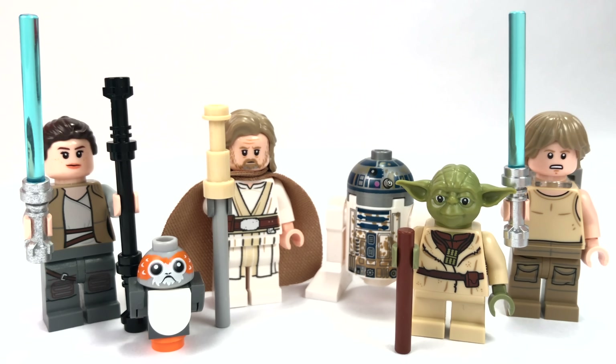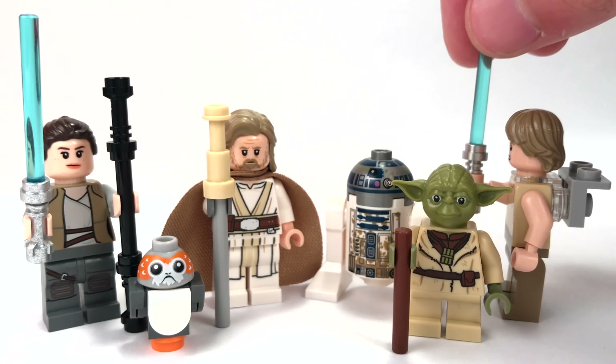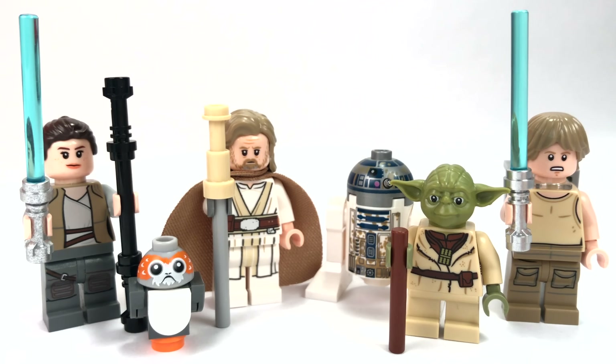As far as Yoda's Hut's minifigures go, you of course get Yoda, who looks pretty darn spiffy with a great head mold, nice eyes, and a great torso print. You get Luke in his Jedi training outfit, which hasn't been seen since 2004 — this is the second version and it looks incredible. He also has a backpack to carry Yoda. And then you have a great dirty, gritty R2-D2 minifigure, which is a much different departure from the usual clean versions. Both sets have incredible figures — I'm calling it a draw.